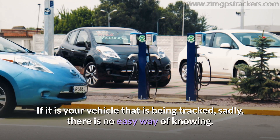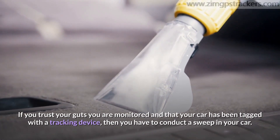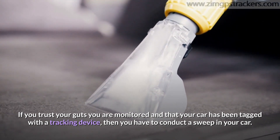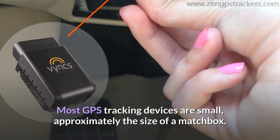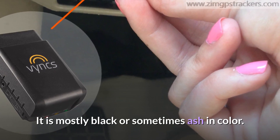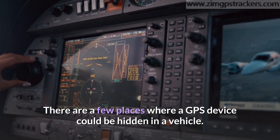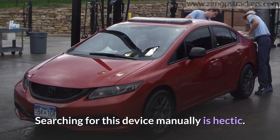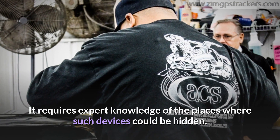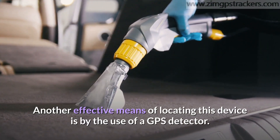If it is your vehicle that is being tracked, sadly, there is no easy way of knowing. If you trust your gut that your car has been tagged with a tracking device, you have to conduct a sweep of your car. Most GPS tracking devices are small, approximately the size of a matchbox, and are mostly black or sometimes ash in color. Searching for this device manually is hectic and requires expert knowledge of the places where such devices could be hidden.